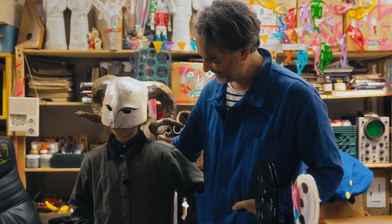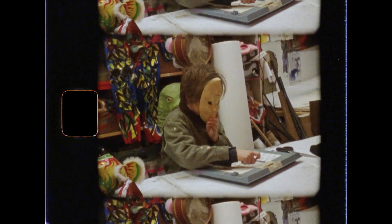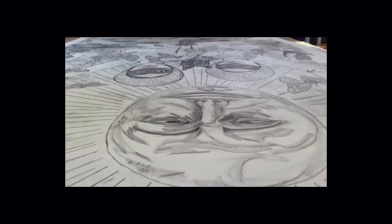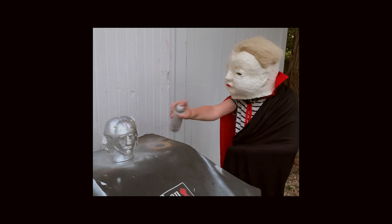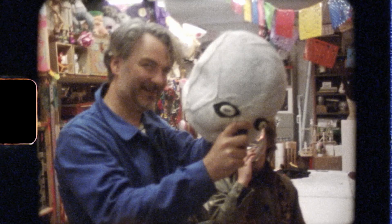Seeing my son make art, it's just exciting to see him discover his creativity. He saw me making art and I'd always have spare paper, supplies, and paints for him ready. His favorite thing was to come to the studio and just hang out — he just kind of had free reign, playing with whatever.